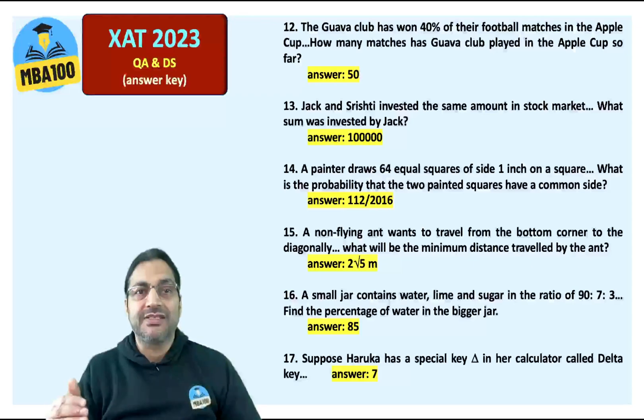Guava Club — the answer is 50. Jack and Sristi invested the same amount in the stock market. The answer is 1 lakh.